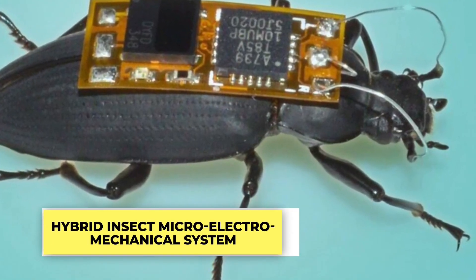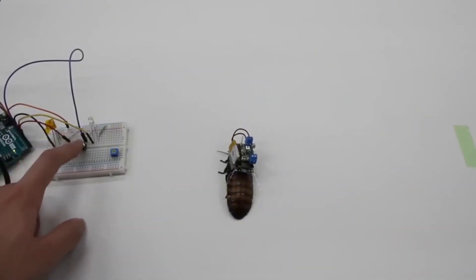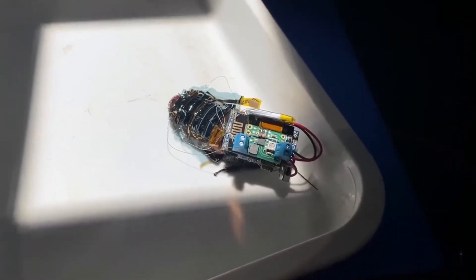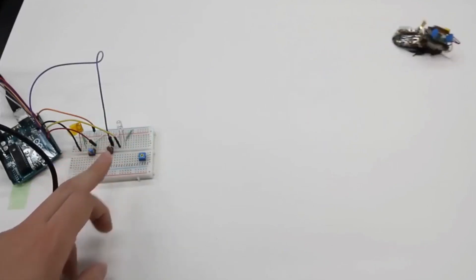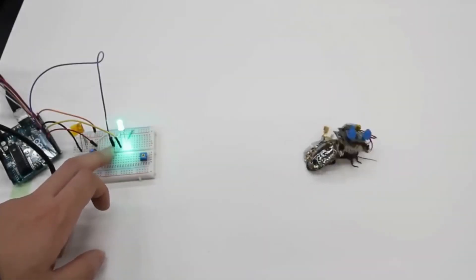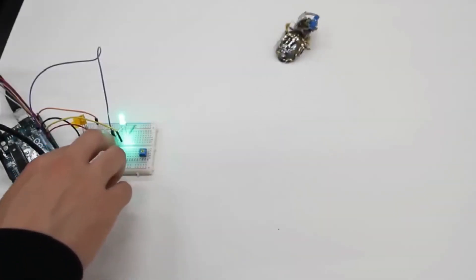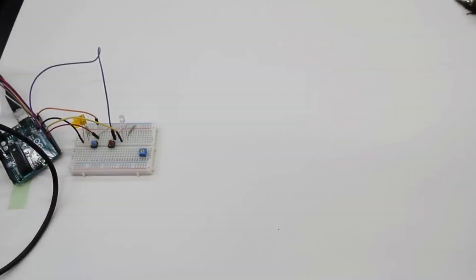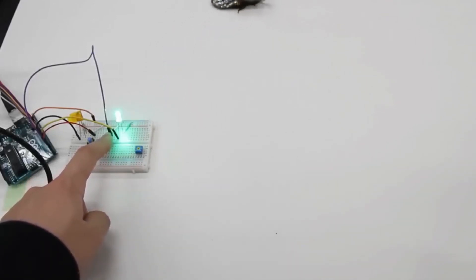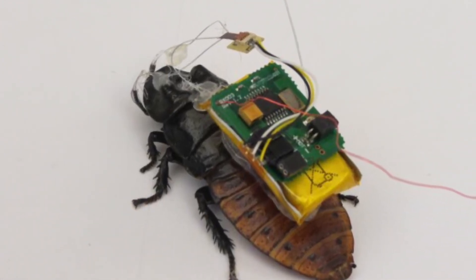Hybrid Insect Microelectromechanical Systems. HIMMS is a project by DARPA that's all about creating tiny insects — like beetles or moths — turned into cybugs, or cybernetic bugs, that humans can control. DARPA aims to use these cybugs for advanced reconnaissance, meaning they could sneak into places and collect important information. Equipped with cameras, microphones, and chemical sniffers, these tiny operatives could venture into enemy territory, getting as close as five feet to a target and sending back crucial data. It's like a real-life spy mission, but with bugs playing the starring role.